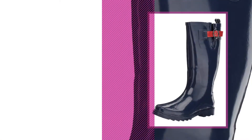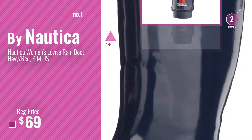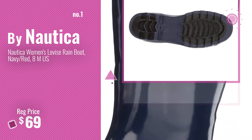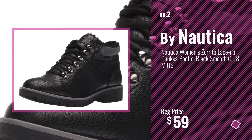Number 1 by Nautica. Number 2, another great product by Nautica.